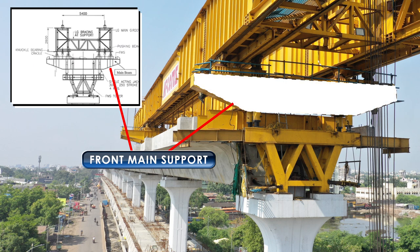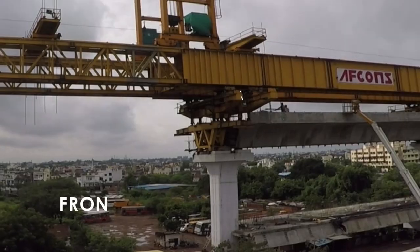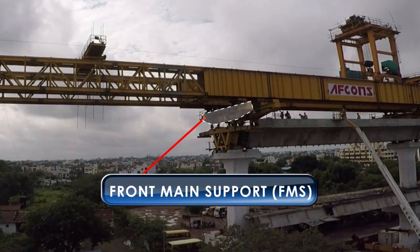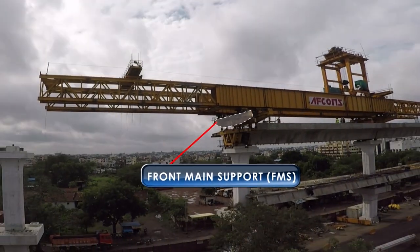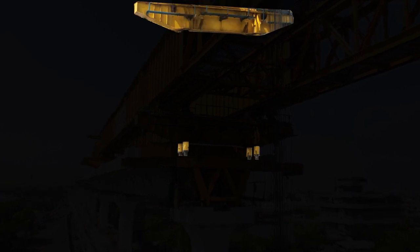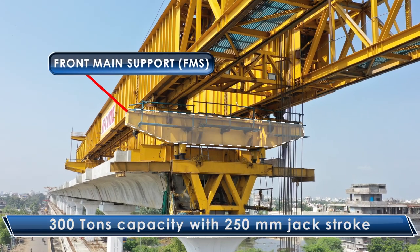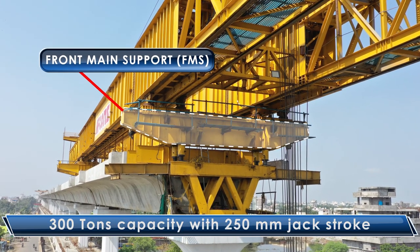Front Main Support (FMS): The FMS is positioned on the steel tower and supports the LG, which in turn is supported on the pier cap. FMS consists of four numbers of single-acting hydraulic jacks with lock nut, 300 tons capacity with 250 mm jack stroke.